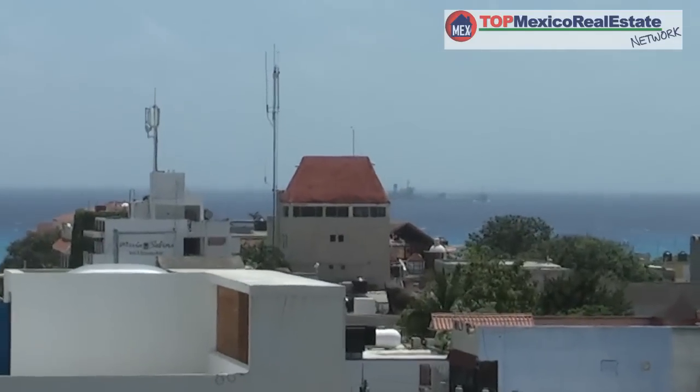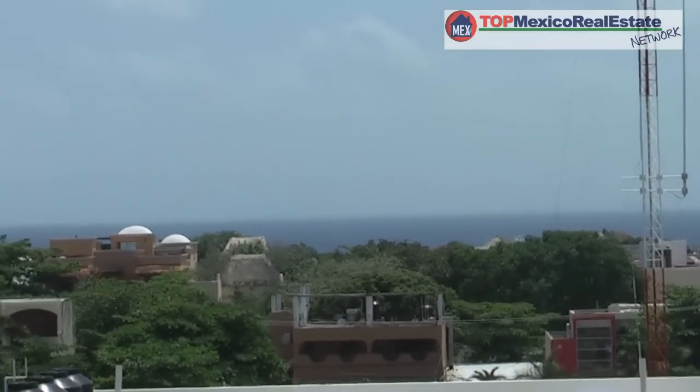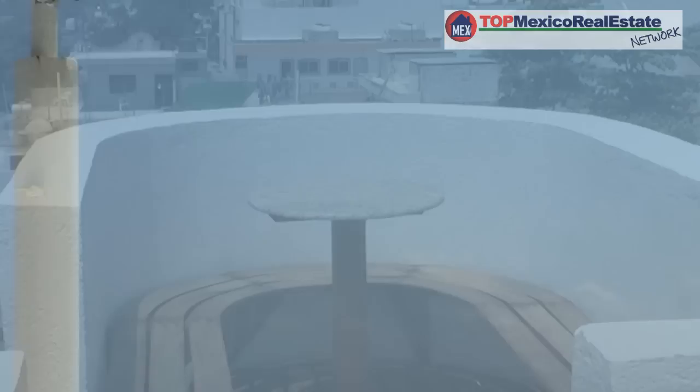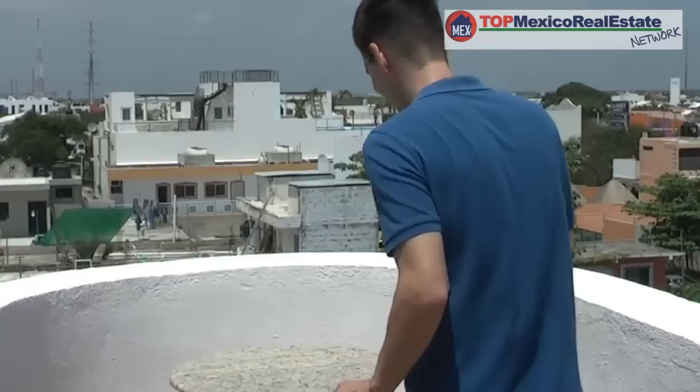Here we are on the roof deck of the three-bedroom penthouse. As you can see behind me, the view is just absolutely spectacular. You have a good little space to either enjoy the sun or sit under the shade here. The views are just incredible. It's a great little place to have breakfast or a little snack — a little sitting nook. You and your loved one can sit here and enjoy the sunshine and the view. This is Playa del Carmen living.